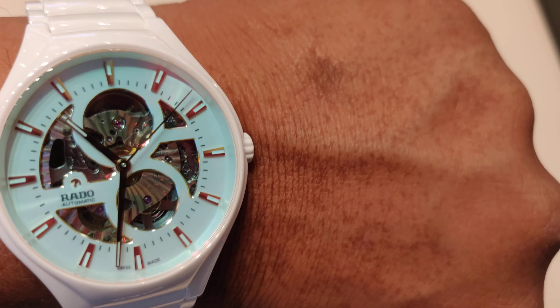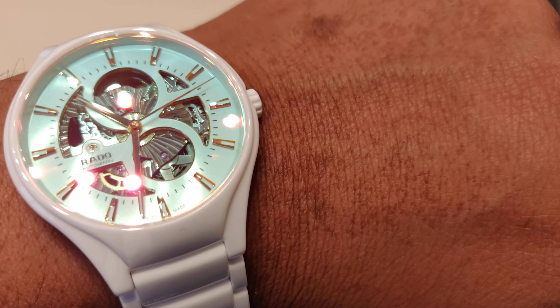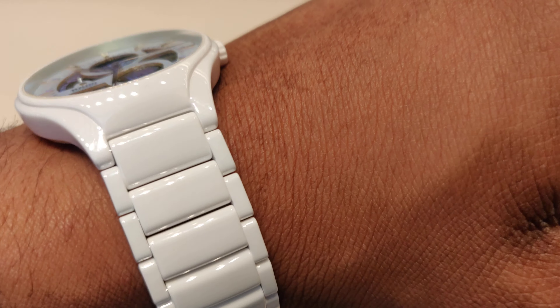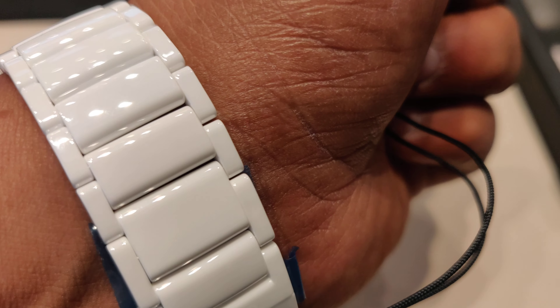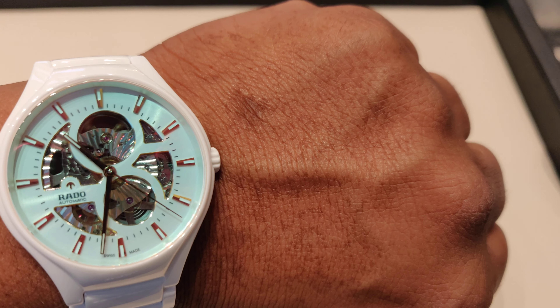Hi guys, I am back with one more beautiful watch from Rado Open Heart. This is a limited edition watch with white high tech ceramic. High tech ceramic is highly scratch resistant, light in weight, and it is quick to adapt to your skin temperature. It's very comfortable to wear.